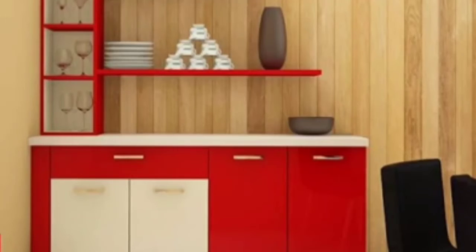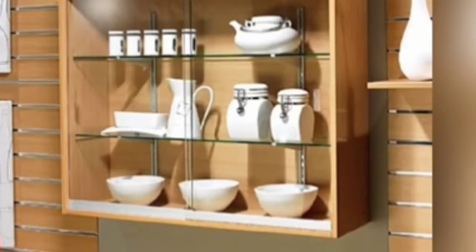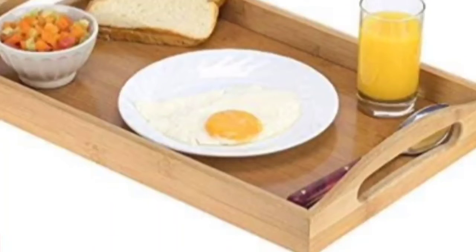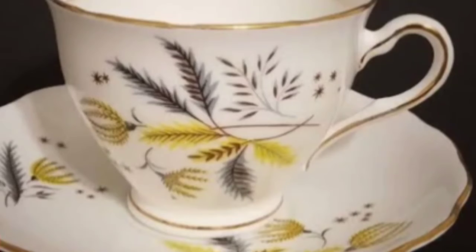We even have a cupboard on the side, in which we keep all the crockery. We have a tray, which is used for serving. We have a kettle for tea or coffee and a cup and saucer, in which we drink tea or coffee.